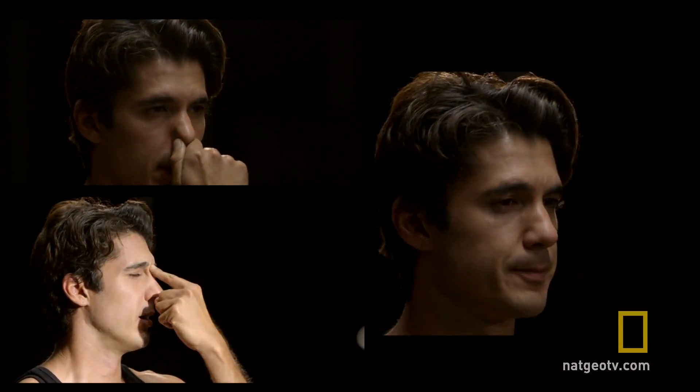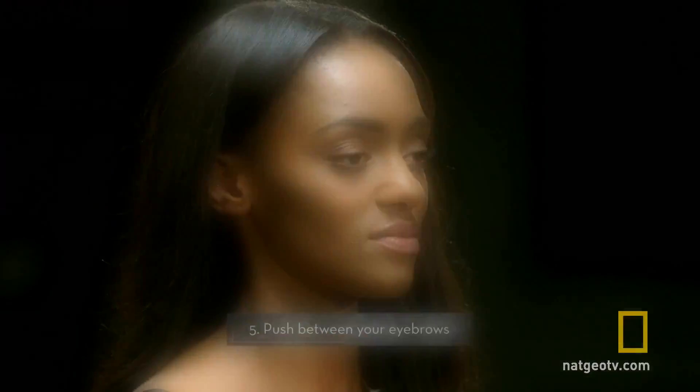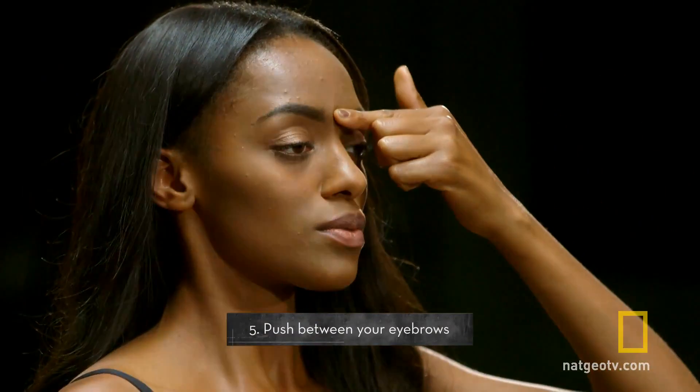A few examples of techniques that may work for you are: tickle the roof of your mouth with your tongue, pinch or tap the tip of your nose, pinch under your nose, pinch your upper lip, or push the pressure point between your eyebrows. While there's no guarantee that any of these techniques will help stop your sneezing, they do work for many people and they might work for you.